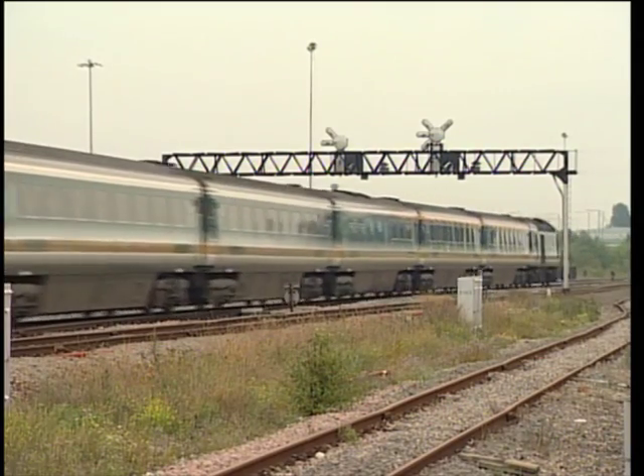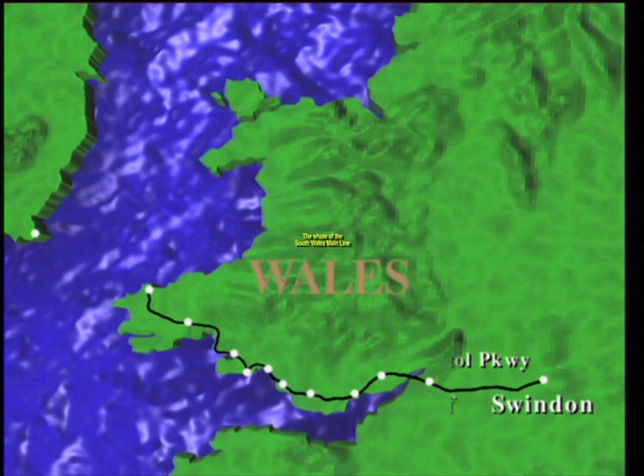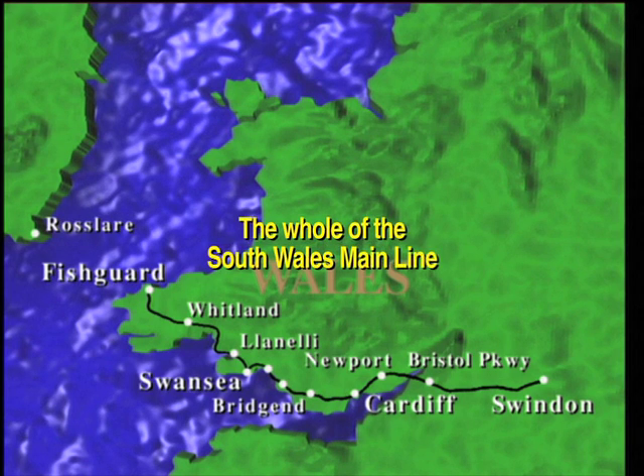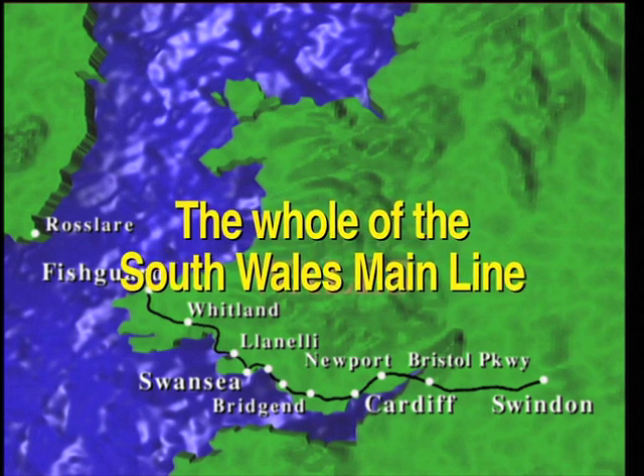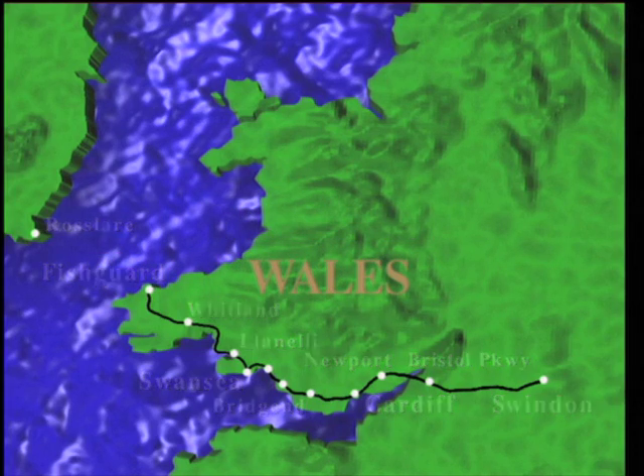The Down Fishguard HST running non-stop through Swindon, having left Paddington at 9 o'clock and covering the 77 miles in 54 minutes. It's a further 189 miles from Swindon to Fishguard, the route encompassing the whole of the South Wales main line.